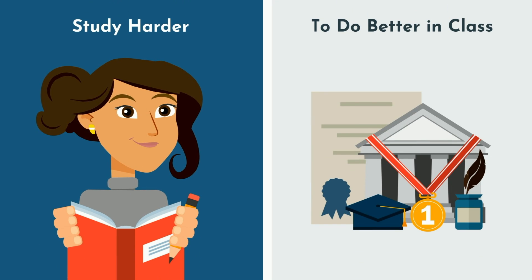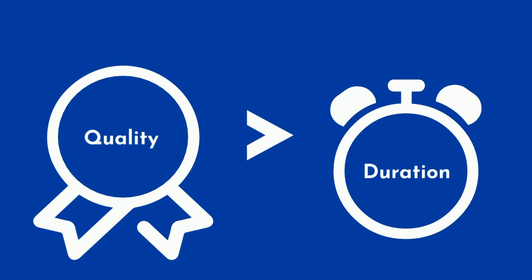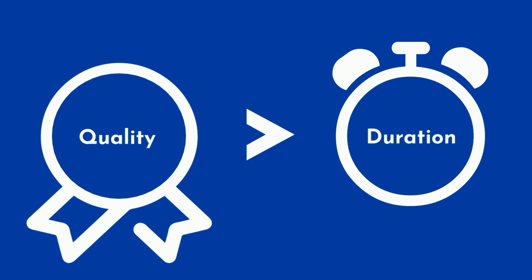Let's first dispel the most common myth: that you must study harder to do better in class. If you're already studying a few hours per day, the quality of those study sessions becomes far more important than the total duration. Knowing that, how can we determine what constitutes high quality studying?